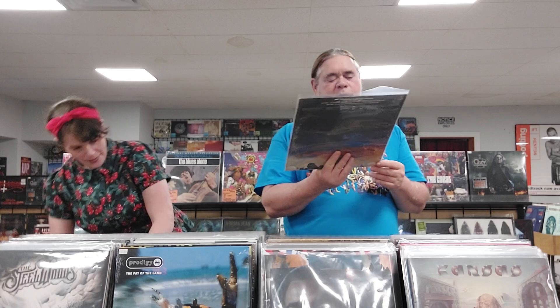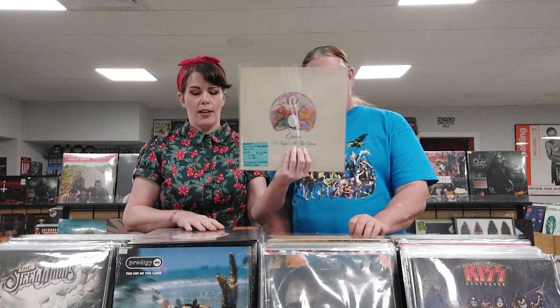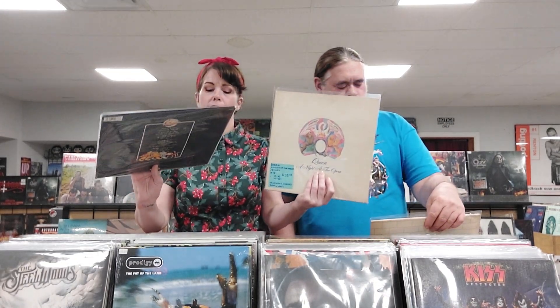This is a 1976 Casablanca label Kiss Destroyer — VG, we played it and it sounds great. That's the original with the cardboard inner. We have Queen, A Night at the Opera — original print from 1975 with the embossed butterfly. And then a reissue from 2008 of A Day at the Races. Queen always sells fast.